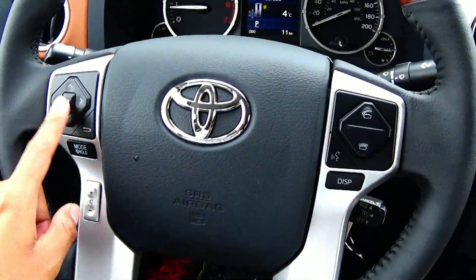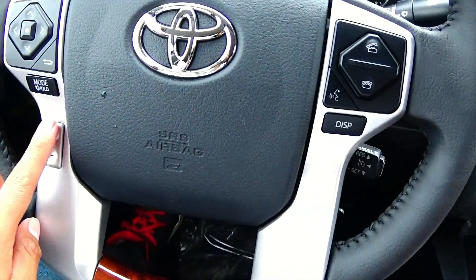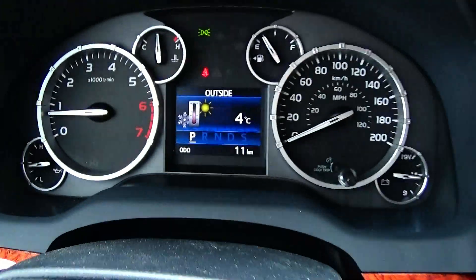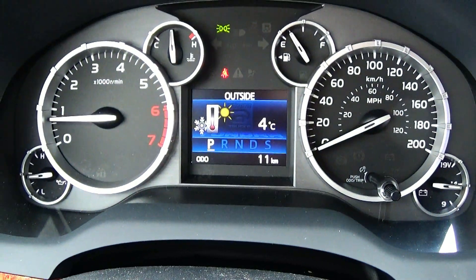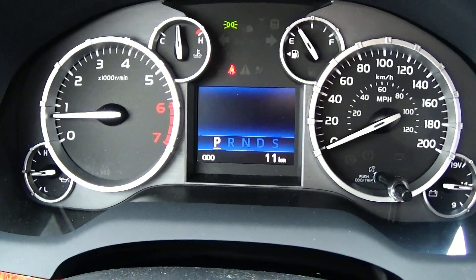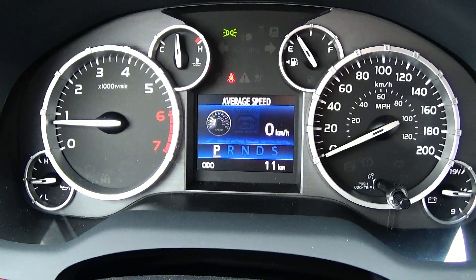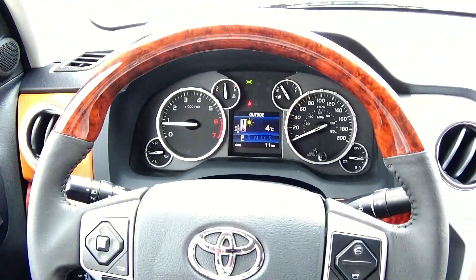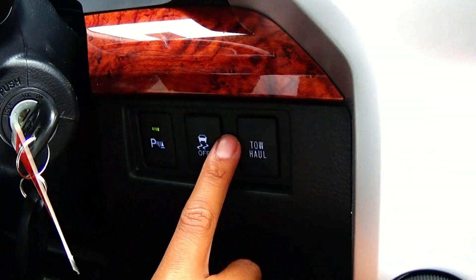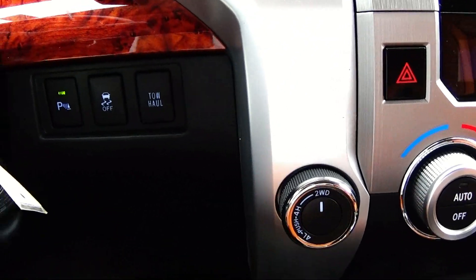On the steering wheel we have radio controls, Bluetooth controls, volume controls and cruise controls. We do have display controls for the display screen in your gauge cluster. Over here we have your park assist on and off, traction control, tow haul mode, and your electronic transfer case.